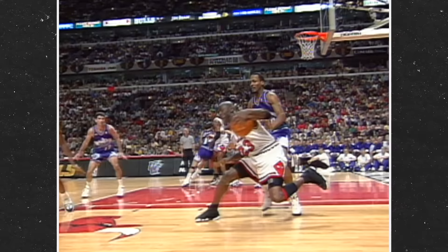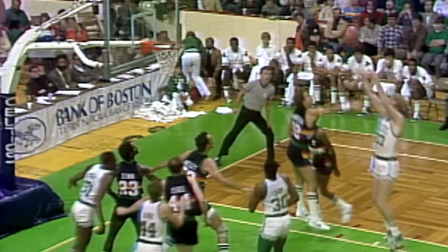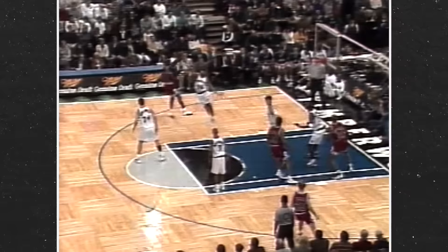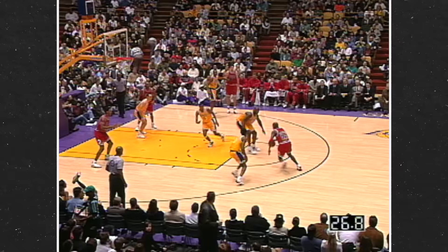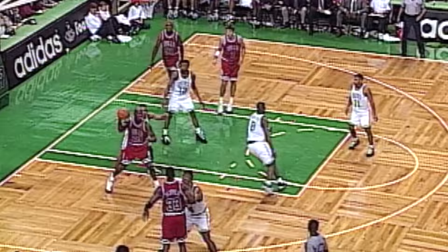But the defining shot of these mid-90s Bulls was Jordan's iconic fadeaway jumper. Now, make no mistake — Jordan didn't invent the fadeaway. Plenty of post players like Wilt Chamberlain, Patrick Ewing, and Larry Bird were shooting it years before Jordan. However, Jordan transformed the shot into a legendary playground move by making the fadeaway look cooler than anyone else in the history of the game.